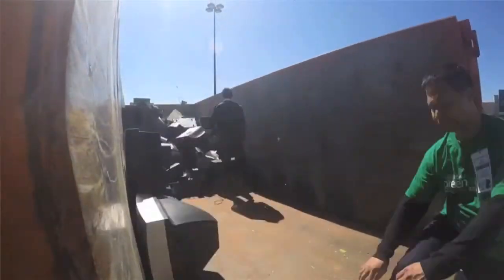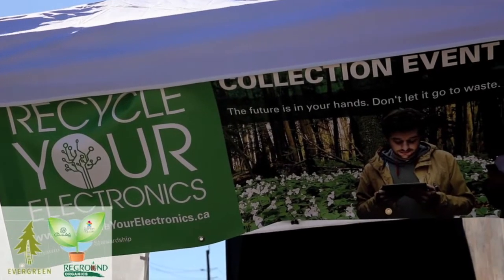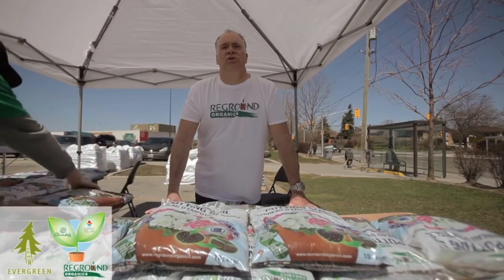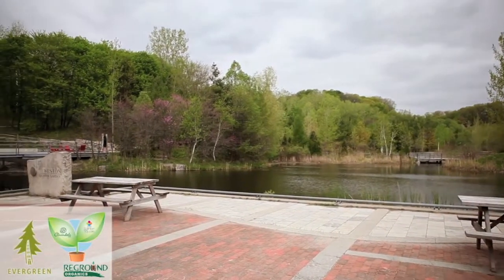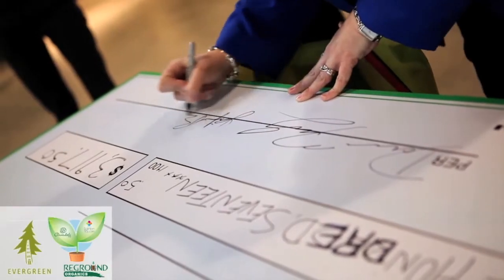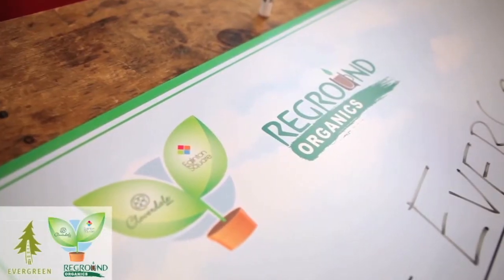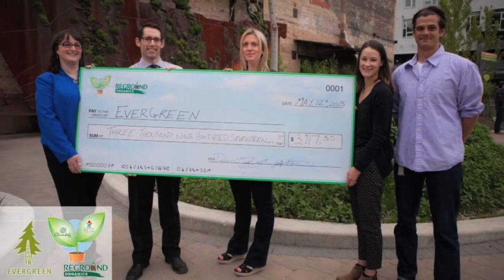Thank you to everyone for helping to make our Grounds to Gardens event a huge success. Through our one-day event, we were able to collect over 15,000 pounds of electronic waste, safely recycling and diverting them from reaching our landfills. And to top it off, we've managed to give away bags of sustainable potting soil made with the recycled coffee grounds from our food service retailers. With the help of the communities of Cloverdale Mall and Eglinton Square, we've managed to raise and donate to Evergreen, a non-profit that strives to bring nature back to cities. On behalf of Cloverdale Mall, Eglinton Square, and our partners from Reground Organics, we're pleased to present Evergreen with a donation in the amount of $3,917.50. Thank you to the communities of Cloverdale Mall and Eglinton Square for helping to make our Grounds to Gardens event a huge success.